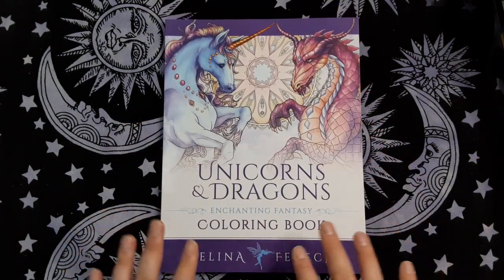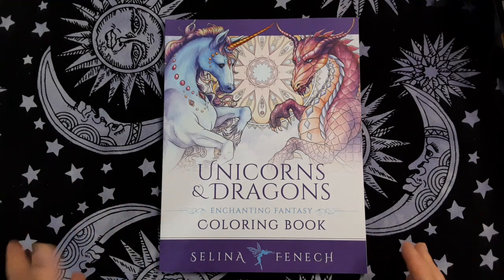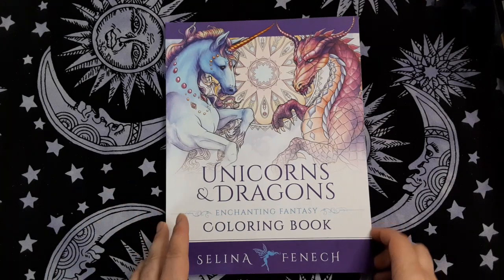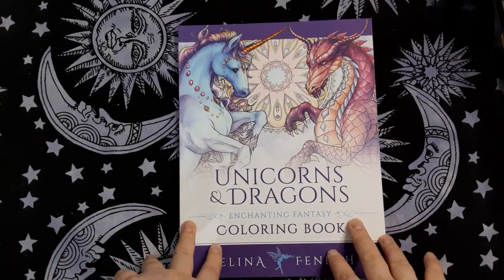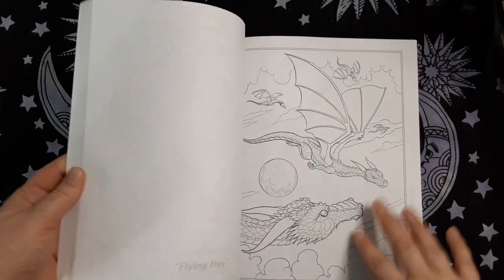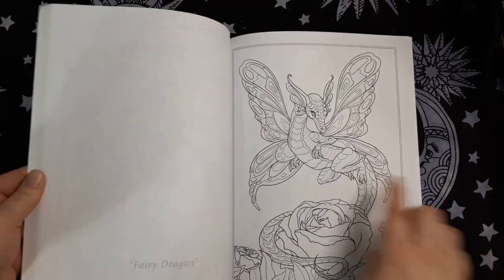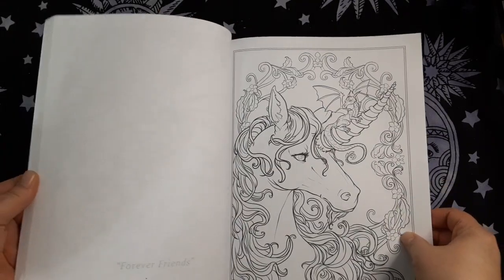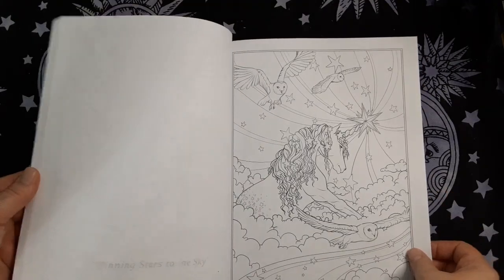It was hard to pick which book because I have several Selina Fennec books. I love her artwork but I haven't colored in any of them. I don't know if I'm intimidated or just not sure. But this one calls to me more often than not. I keep buying a lot of dragon books without coloring too many dragons. But I love the artwork and her style, and I really want to do something in this book this year.